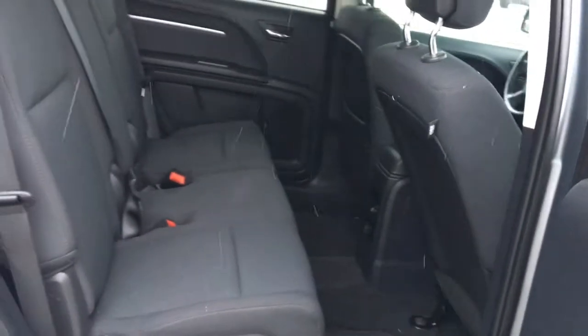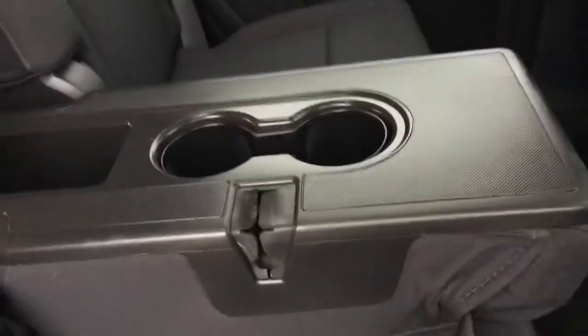Taking another peek in the back here, the middle seat does fold down, just giving you those two extra cup holders.